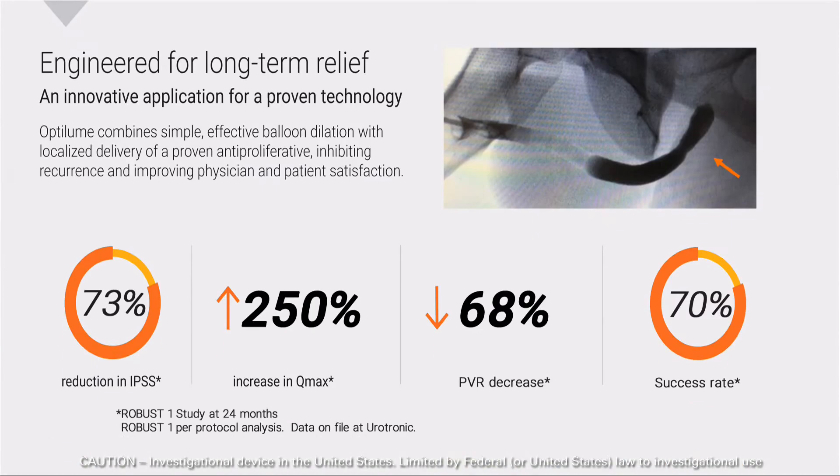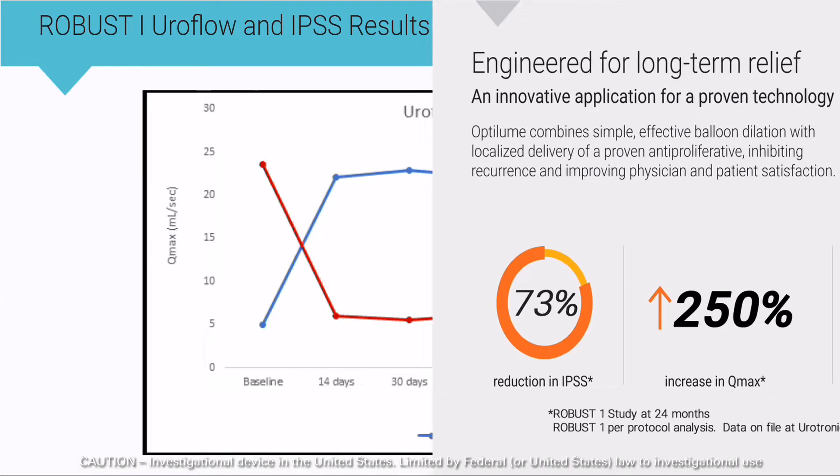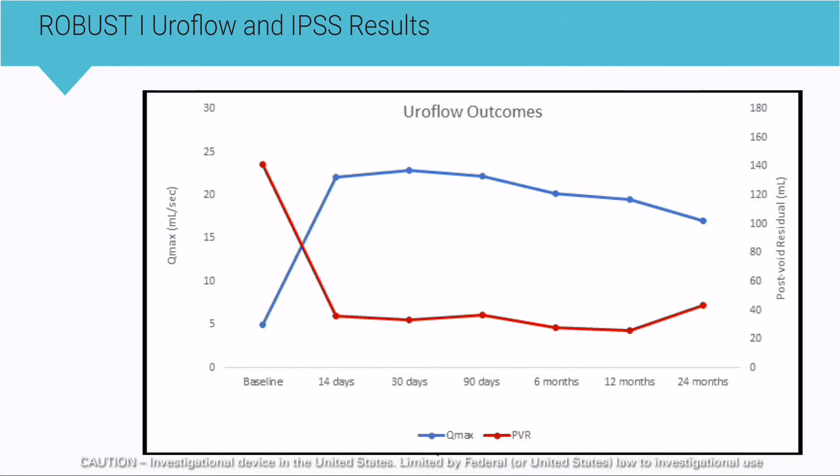The Optilume drug-coated balloon is currently being studied in multiple clinical trials. Initial two-year safety and efficacy data demonstrated a 70% success rate, a 250% increase in peak flow rate, significant decrease in IPSS scores, and a low retreatment rate of 19% in a challenging patient population.